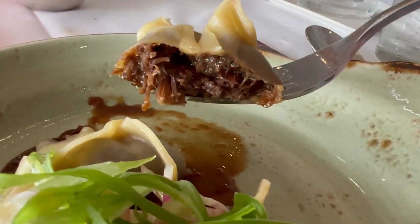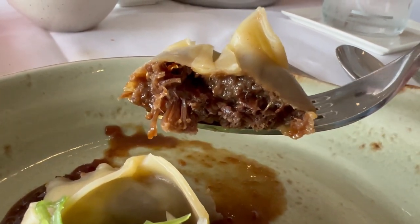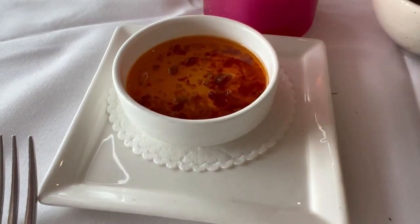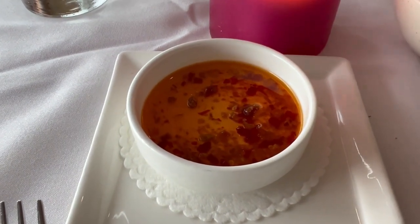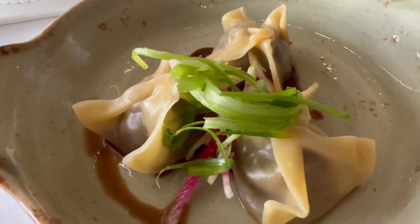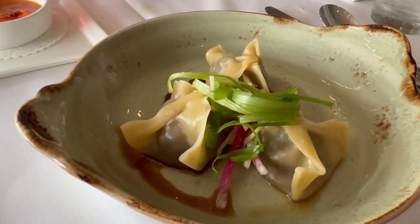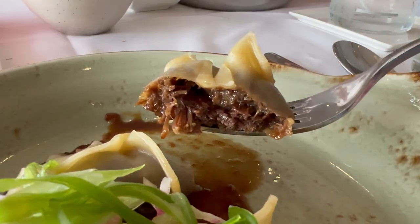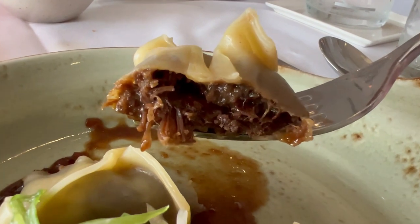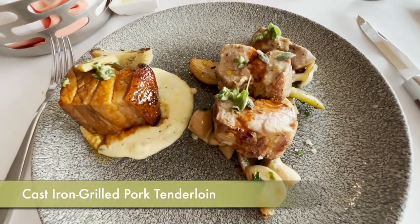For my appetizer I got the braised beef short rib wontons — holy moly. This was a recommendation from a friend and they melted in your mouth with such a depth of flavor; the meat was packed full of flavor. Our server kindly suggested I order the chili sauce on the side if I didn't like a lot of heat, and I'm really glad I did. The wontons were amazing on their own and didn't need the chili sauce.